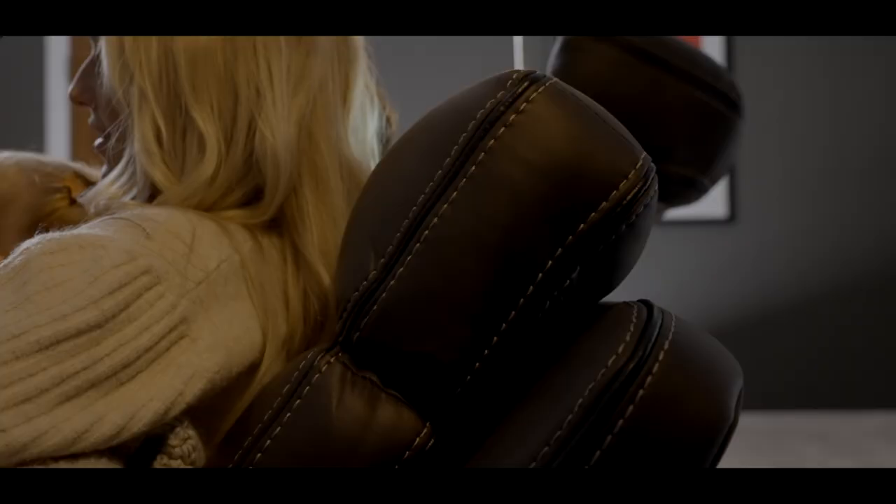If you're looking for a home cinema sofa that ticks all the boxes, look no further than The Tech Sofa. Our sofas are designed and built with your comfort and convenience in mind. Visit our website today to learn more about our range of home cinema sofas.